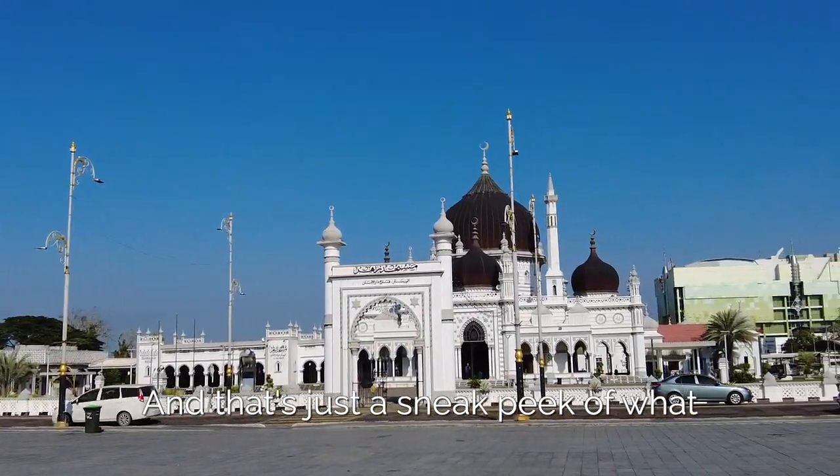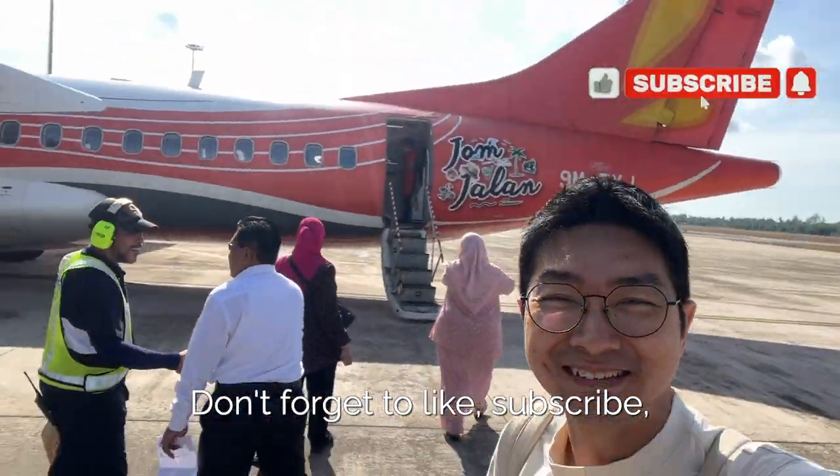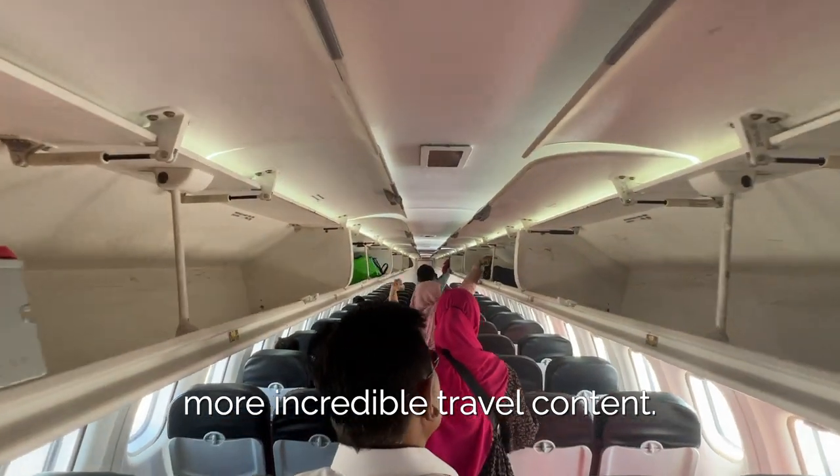And that's just a sneak peek of what Alostar has in store for us! Don't forget to like, subscribe and hit that notification bell for more incredible travel content!